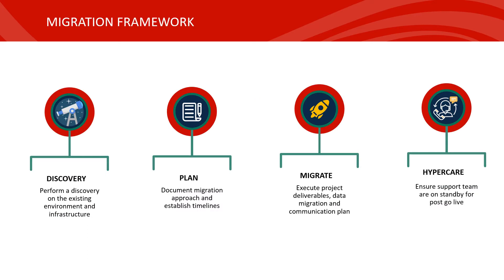I'd now like to share Crimson's migration framework which can ensure a smooth project delivery. First we start with the discovery phase, performing a deep dive into the infrastructure and 365 tenant. As we transition into the planning phase, this is where we document the migration approach and establish timelines. For the migration we execute the project deliverables, utilising a third-party tool for the data migration and establishing a communication plan. When the cutover has been performed, we'll enter a state of hypercare where support teams are tuned in to assist employees and address any teething issues post go-live.